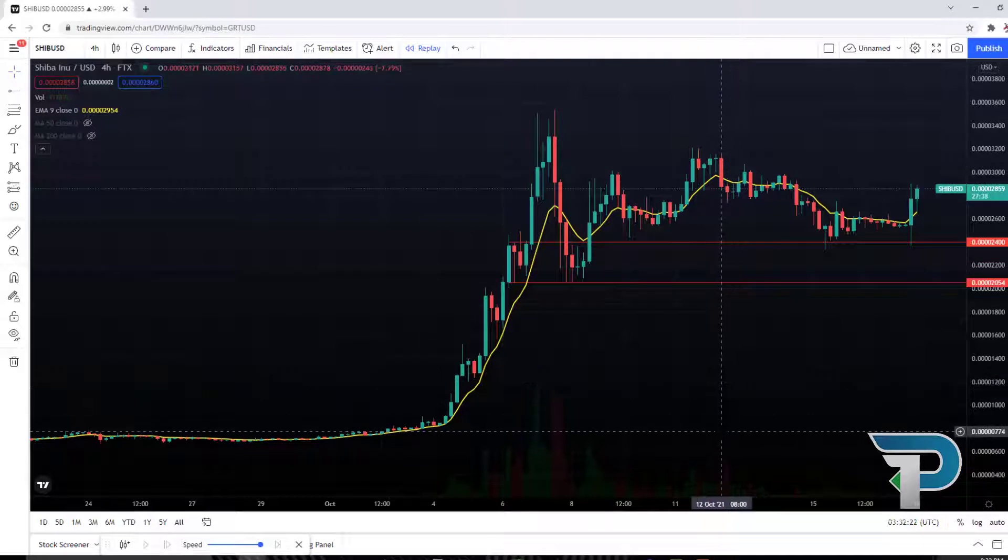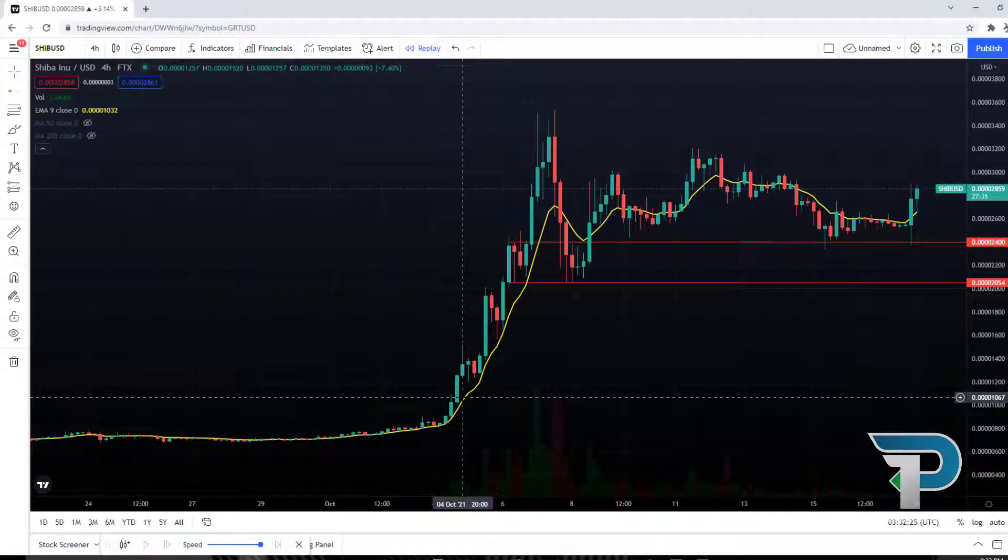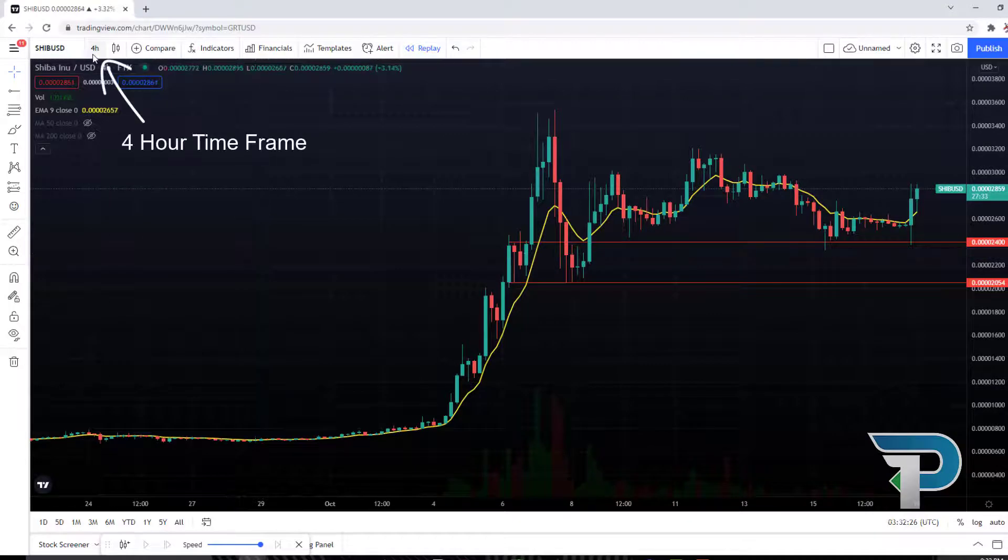Looking at the chart, we can see the yellow line here — that's the 9 EMA, or exponential moving average. We're on the 4-hour timeframe right now, and that's actually important. I want to show you the timeframes that I think are the most effective right now with this indicator. The 4-hour is one of them.